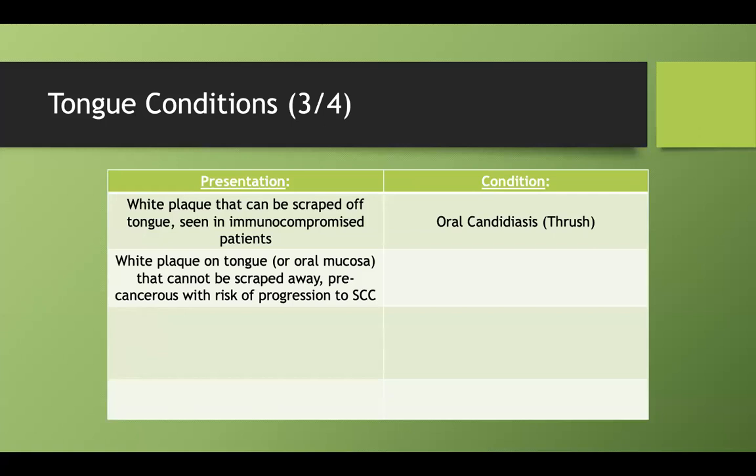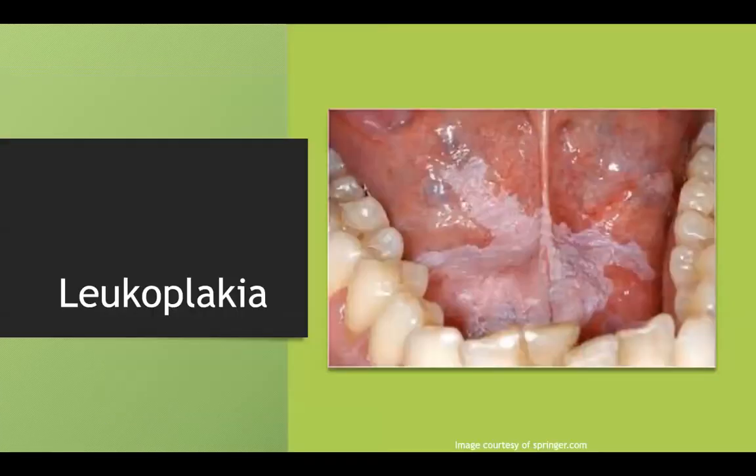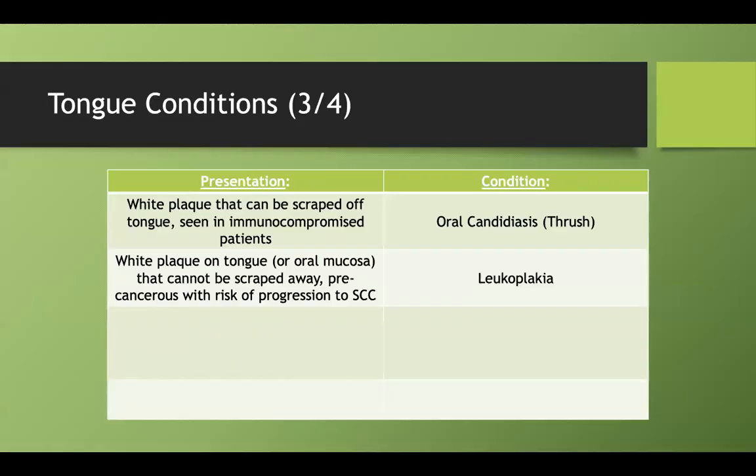What if you find a white plaque on the tongue that cannot be scraped away? This lesion is precancerous and can progress to squamous cell carcinoma. This is called leukoplakia. Remember the difference: you cannot scrape away leukoplakia, but you can scrape away thrush.